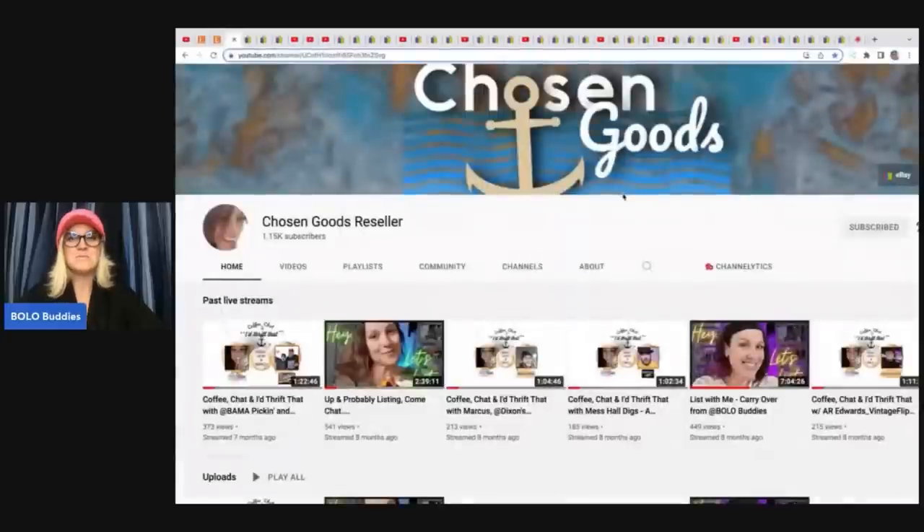The next item comes from Chosen Goods Reseller, Carissa. She has been out on medical, so has not put out a lot of YouTube videos lately, but please subscribe to her and check out some of her older videos. They are amazing. She is amazing. And I think she's going to be putting out a video soon — I'm trying to convince her to do that. So stay tuned for that and sub her up.